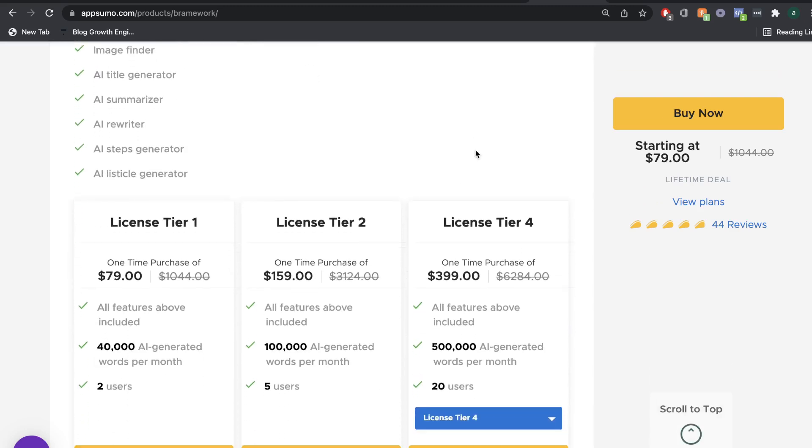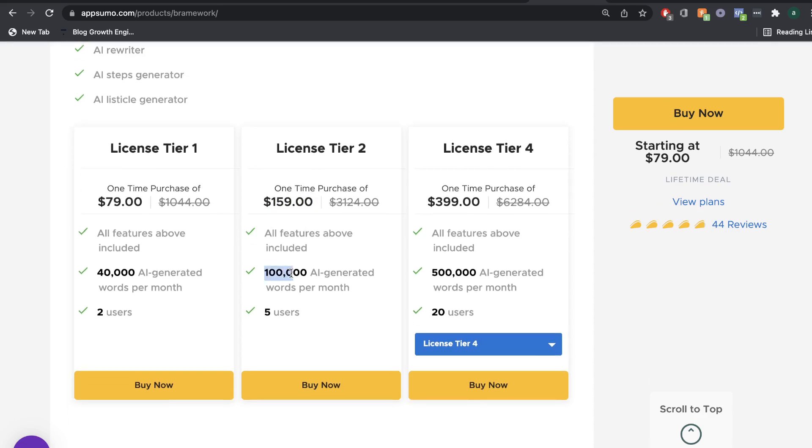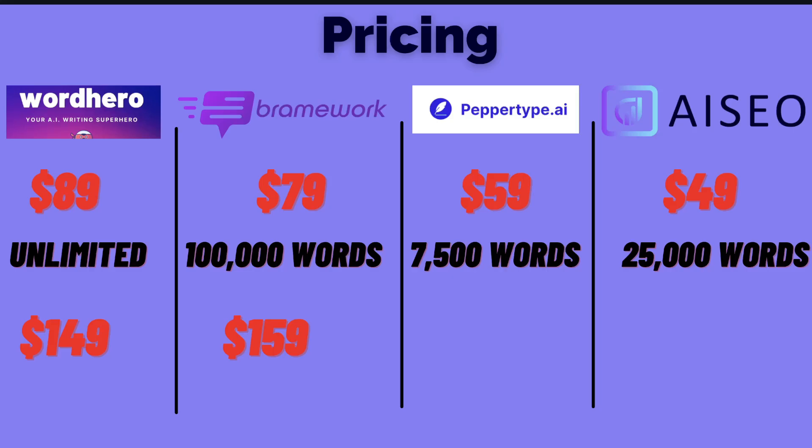So most likely you'd be paying $149 to get the lifetime deal with a long form assistant for WordHero. If we compare that to Brainwork's license tier 2, for $10 more at $159 you would get 100,000 AI generated words each month — not unlimited, but still a good amount. The highest tier, license tier 4, includes 500,000 AI generated words each month for $399. While that's still a good deal, WordHero still has the better plan at $150 with unlimited words and the long form assistant included. So comparing these plans, I would go with WordHero as having the best overall pricing on AppSumo.